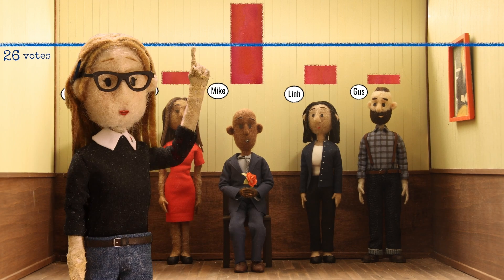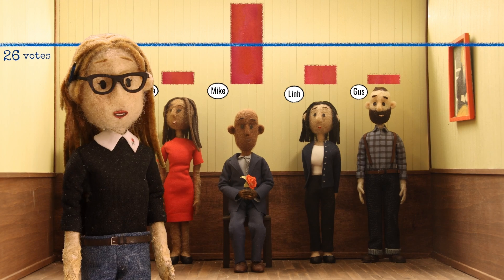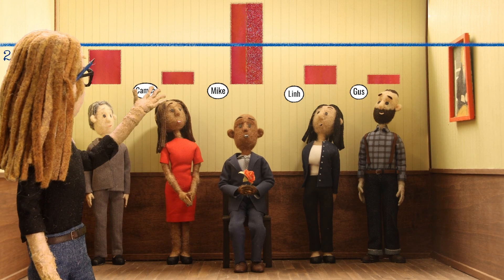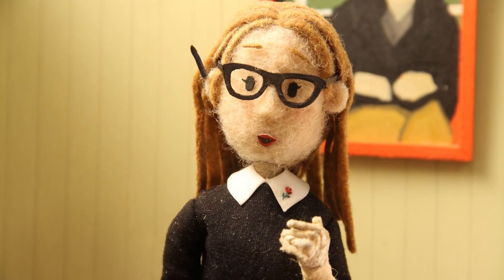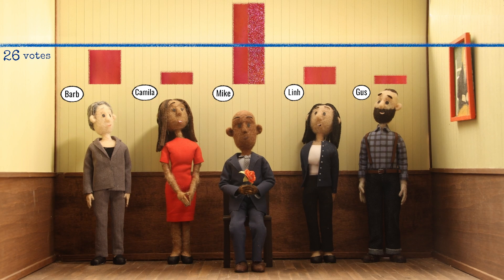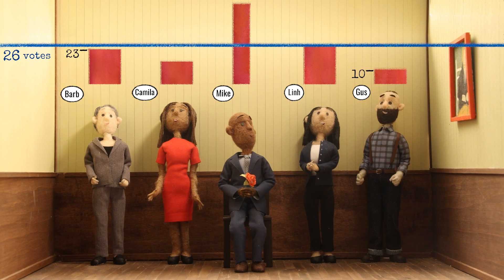But we're not just going to move the votes above the threshold, because then only those voters get to support their second choice. Instead, we'll move an equal portion of every vote for Mike to the second choice on that ballot. If you're the type of person who does fractions for fun, here is the math. For the rest of us, let's just say that Mike keeps only the votes he needs and the rest is divided equally between voters' second choices.